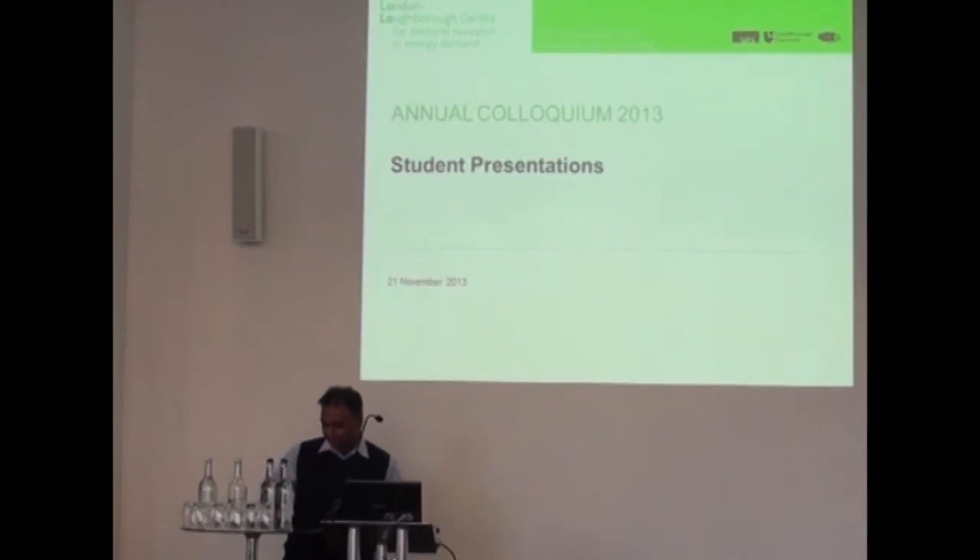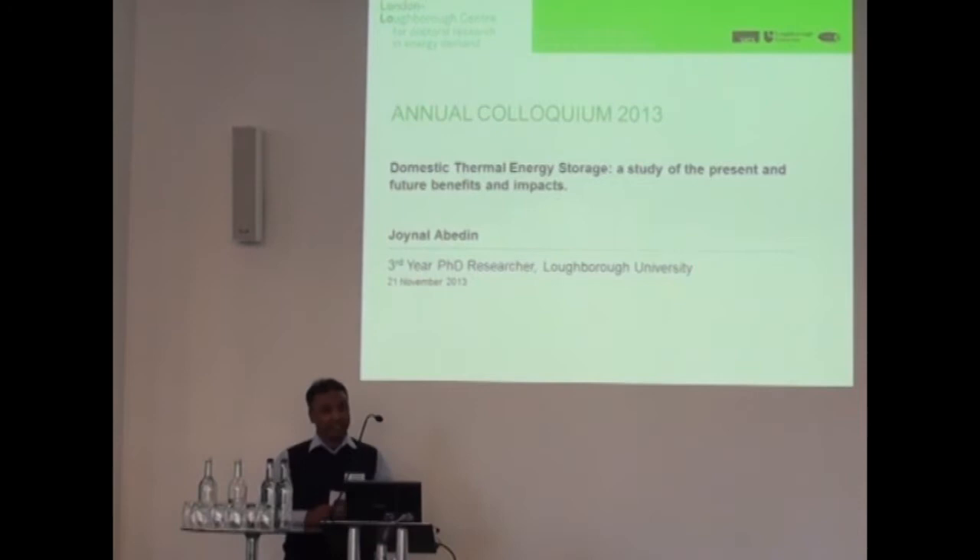Hi Kevin. As Kevin said, I'm a third year PhD student from Loughborough University and this talk is a case study I did. The title was Thermal Energy Storage.